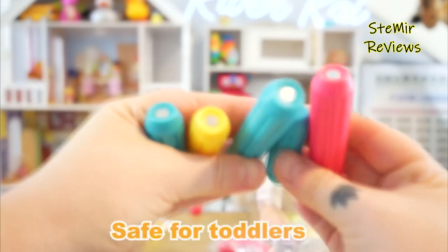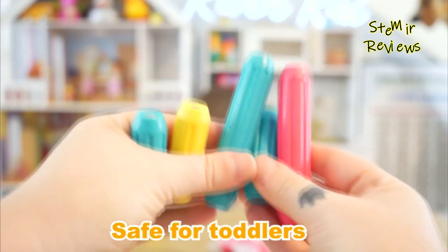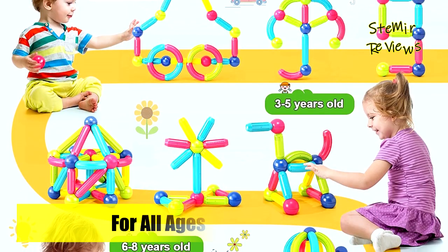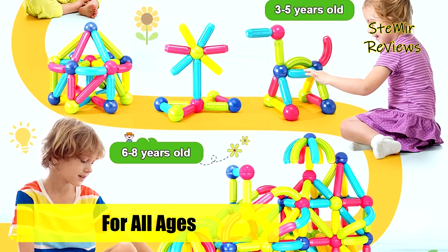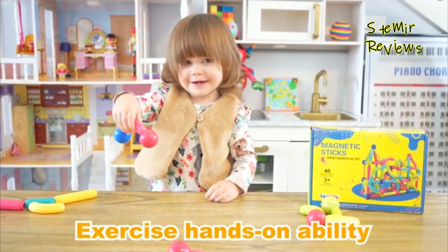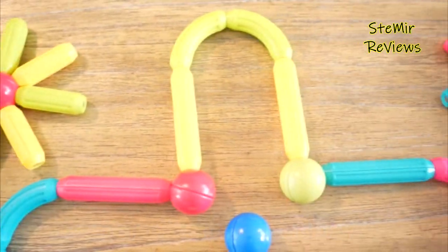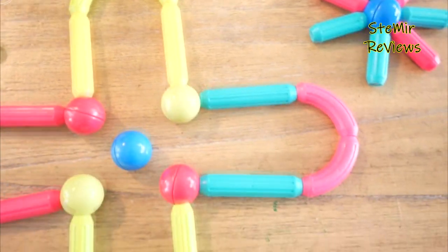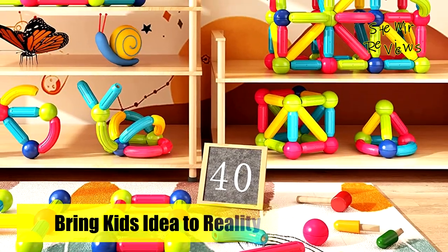Unlike other magnetic balls and sticks sets on the market, these magnetic building blocks have passed the choke tube test, with larger size and stronger magnets. Premium ABS material surface is designed with a special pattern to increase the grip. Perfect educational toys help children build more stable and movable models, such as number games, geometric figures, animals, and architectural shapes, reducing the frustration of model collapse.